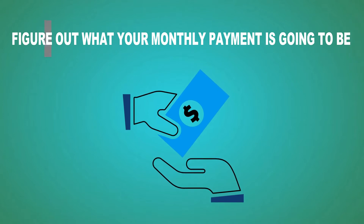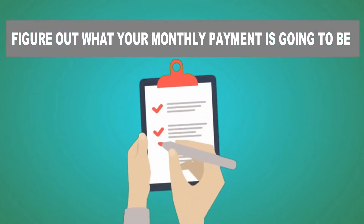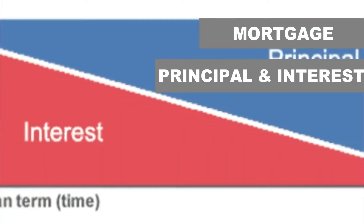So when you are planning to buy a house, we have to figure out what your monthly payment is going to be. And in order to do that, you have to have all the facts. You will be looking at different payments — you will be looking at your mortgage, which includes your price point and interest.